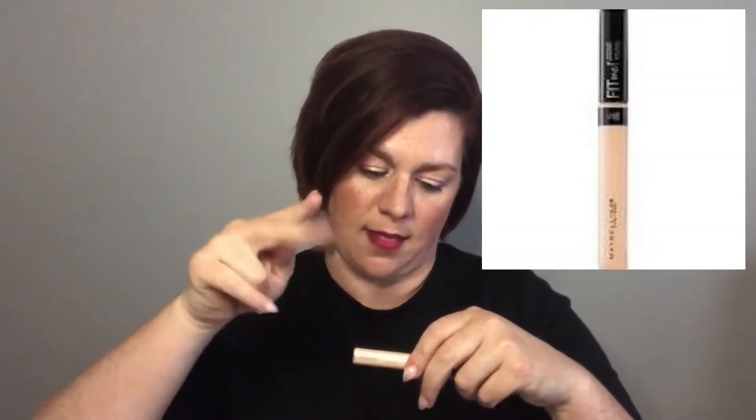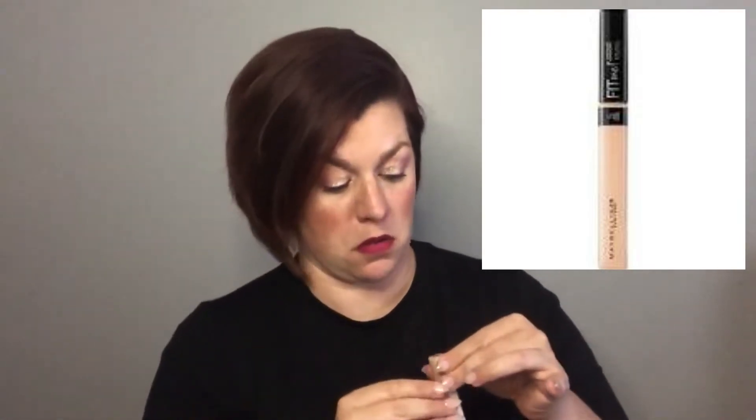The next concealer I've used so much it's nearly gone — it's the Maybelline concealer, also in Fair. It looks almost exactly the same color as the Revolution one and has a similar formula. I'm excited to use it again and see if I can use it all up, and whether I still like it or if I'm done with it.